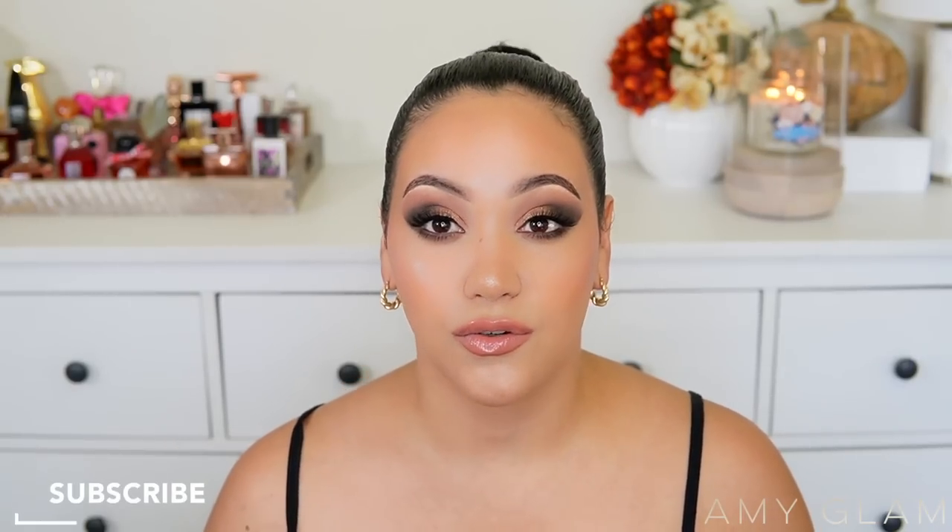Hey everyone, welcome back to another video! Today I'm giving my first impression on the new Kayali Love Fest Burning Cherry 48 — I have the travel size here. If you're new to my channel, welcome! My name is Amy, I do videos on all things girly. If you like that type of content, don't forget to subscribe. And if you're a returning subscriber, welcome back — I appreciate you all so much. Let's get right into today's video.